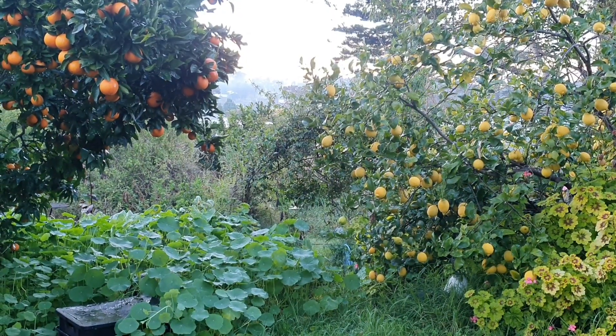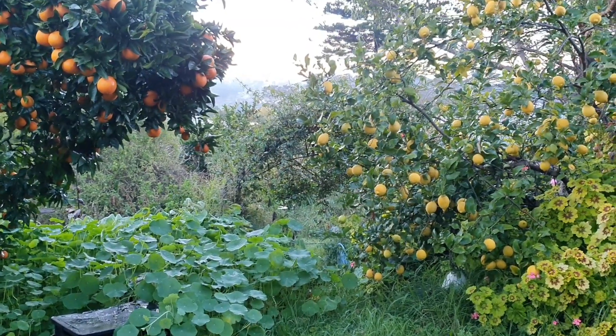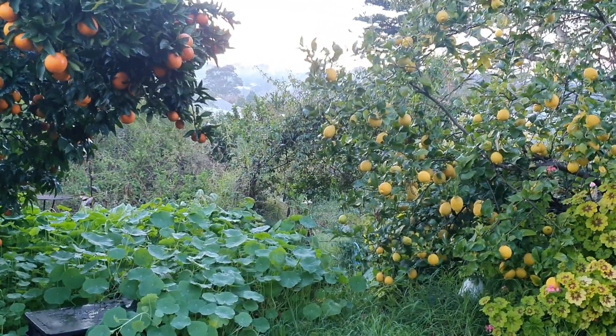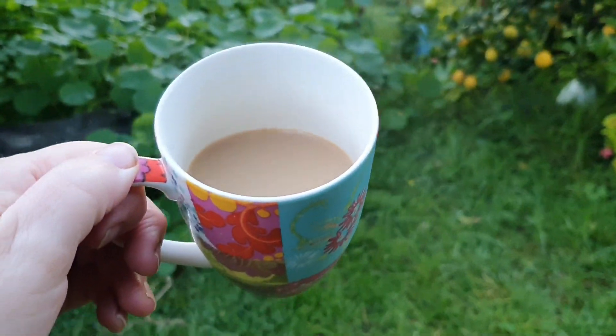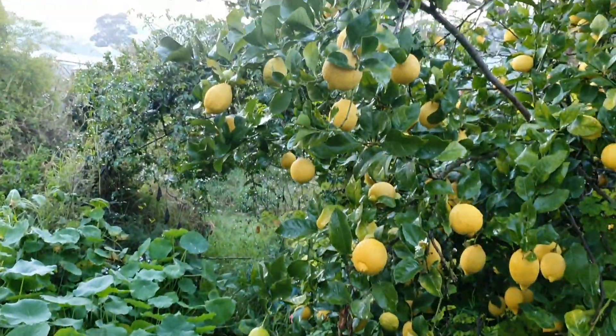It's 7am on Friday morning. The sun is just about to rise over the range in the distance and I'm out here with my morning coffee. I'm going to head down to the chicken coop now, let them out, and then have a bit of a wander around the garden.